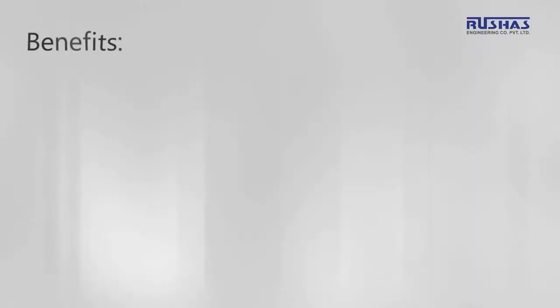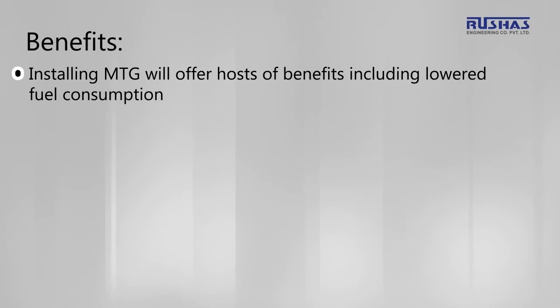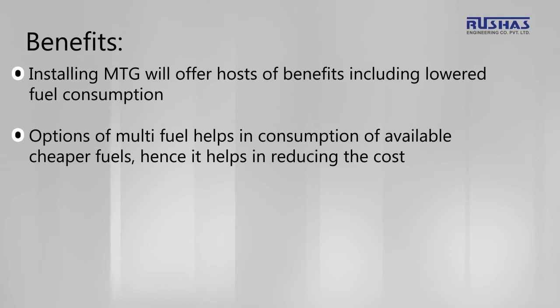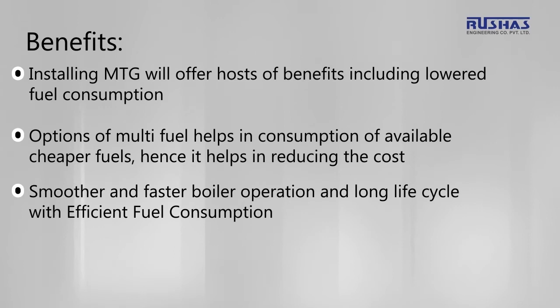Installing MTG will offer a host of benefits including lowered fuel consumption. The option of multi-fuel helps in consumption of available cheaper fuels, hence helping in reducing cost. It also enables smoother and faster boiler operation and a long life cycle with efficient fuel consumption. MTG provides the automatic flexibility to match load fluctuations in operation.